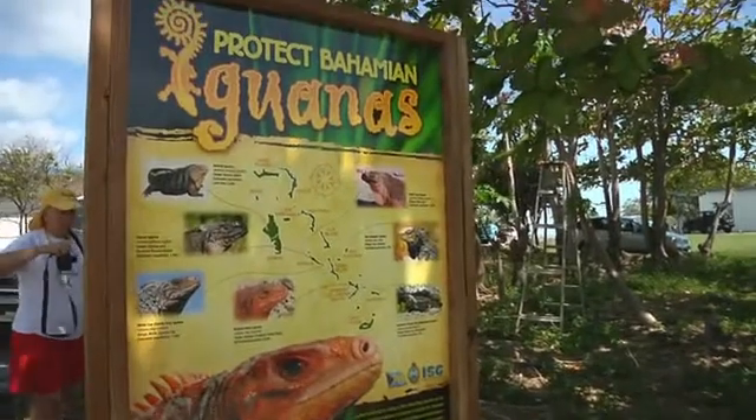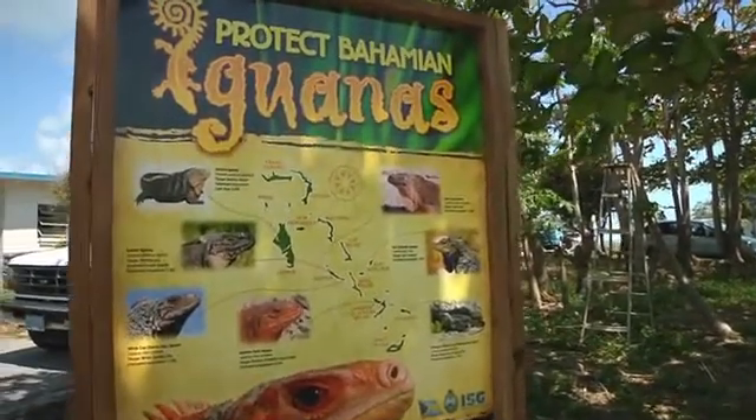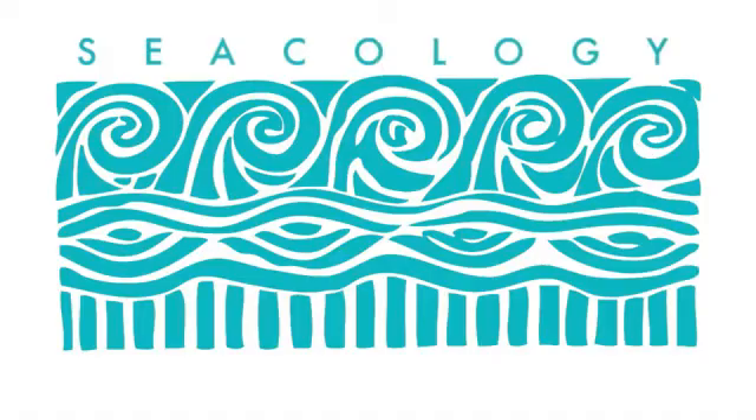I am extremely thankful to Seacology and CIBC First Caribbean Bank for supporting this financially and allowing us to do this. This has been a long-term dream — certainly a dream of Bill's — and it's finally come to fruition. Seacology and CIBC First Caribbean Bank are doing one part, but it's the people here who actually put their efforts and their heart into bringing to fruition what they set out to do.